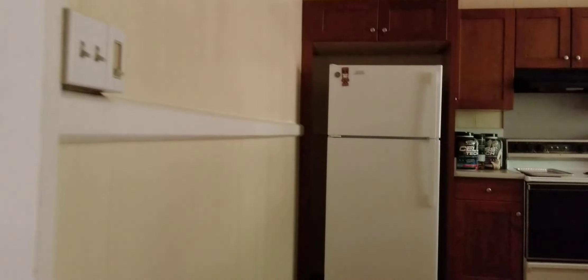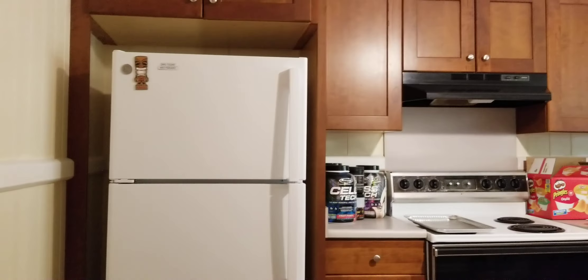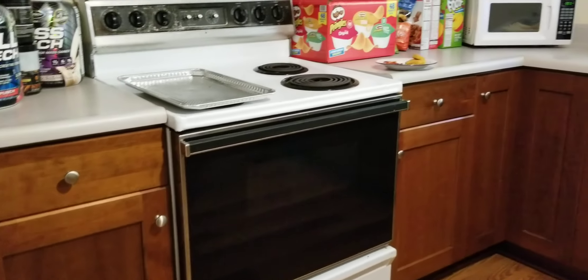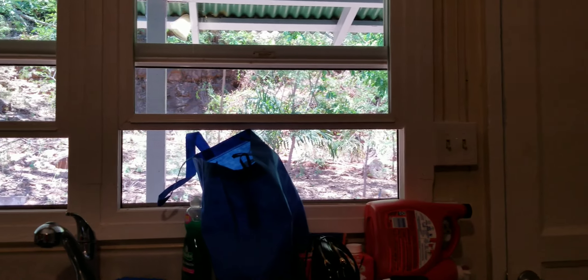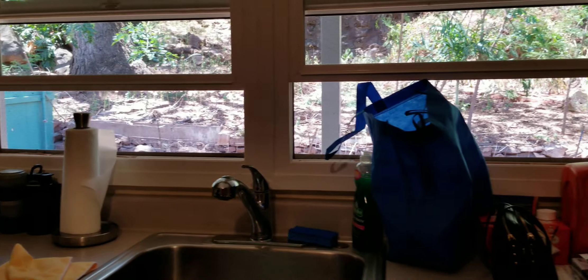Let's check out the kitchen. Here in the kitchen we've got nice new-looking cabinets, white appliances, electric. A door out to the back patio and a stainless steel sink.